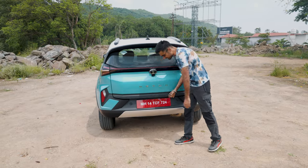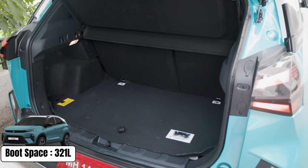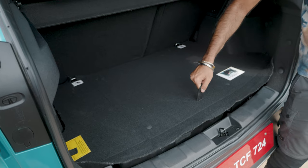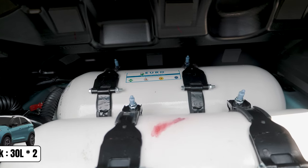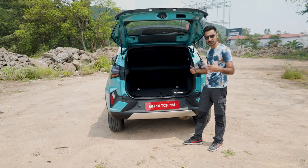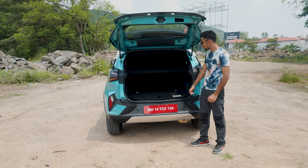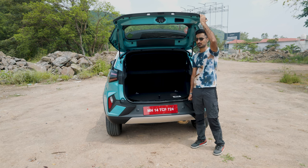Open up the Nexon iCNG's boot and you notice the lack of a CNG tank in the boot, so you actually have usable boot space — 321 litres. In the normal Nexon you get 382 litres, which is a difference of 60 litres, but that has gone into two 30-litre tanks which can hold up to 9 kg of CNG — a decent amount, and you still have quite a bit of space to work with. The spare wheel is now at the bottom of the rear. So that is the boot space, and time to see how it drives.